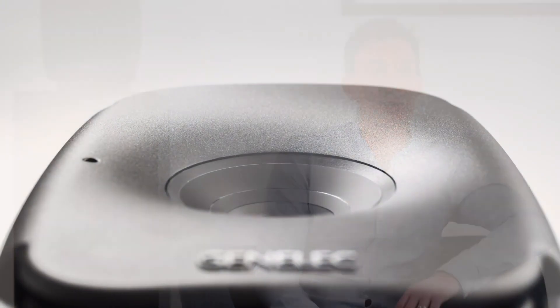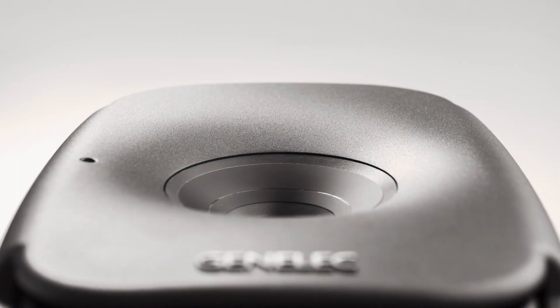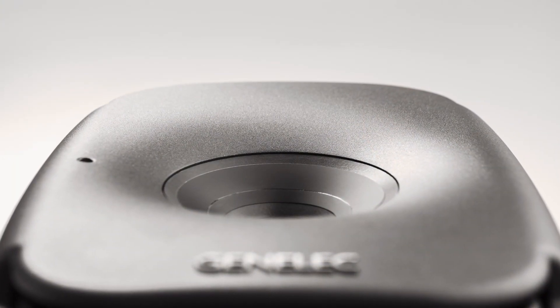The point source design and the large waveguide will give you a wide listening zone with an excellent on- and off-axis performance. The SAM technology will help you to understand what's happening in your room and to adapt the system perfectly to your listening environment. With four models available, you can scale the system exactly to your needs.